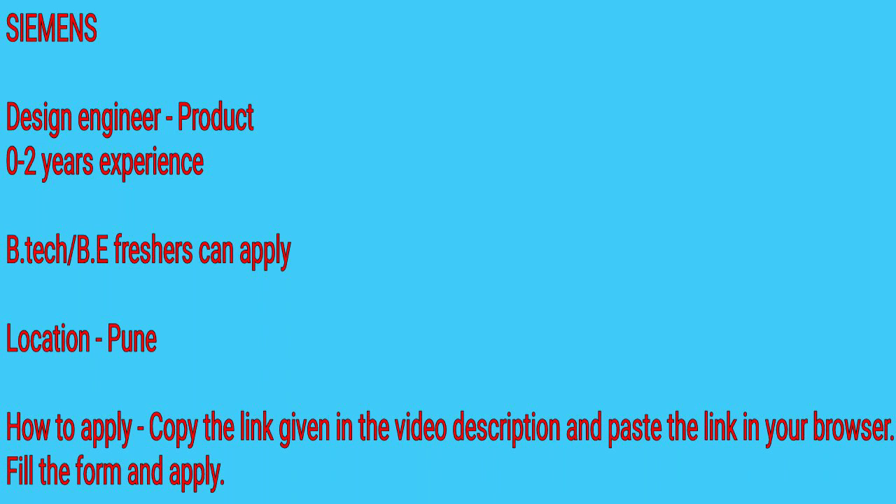The second job is Siemens recruitment as a Product Design Engineer. If you are a B.Tech or B.E. fresher in the mechanical engineering field, you can apply. The location is Pune. Experience is preferred but freshers can also apply. Siemens is a very reputed company, and you will be directly given the position of Product Design Engineer. You should be familiar with NX 11 and Teamcenter PLM software, as experience with these will be advantageous.